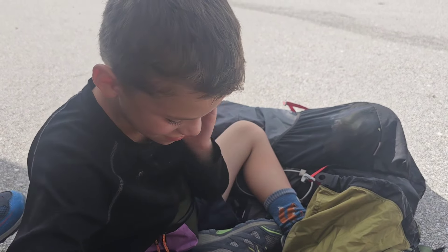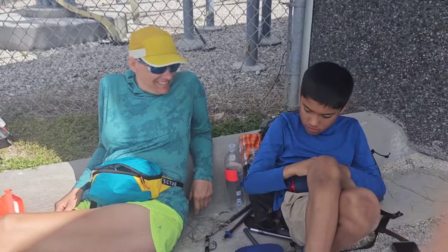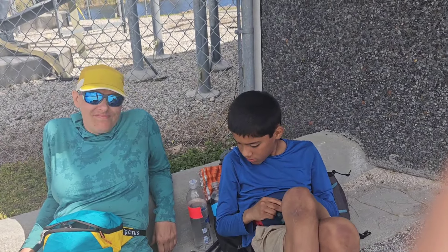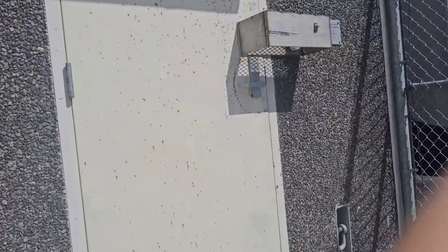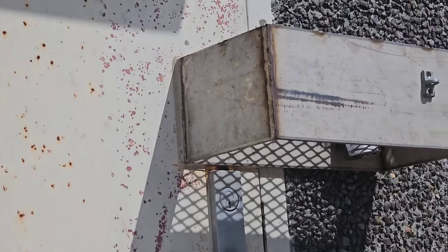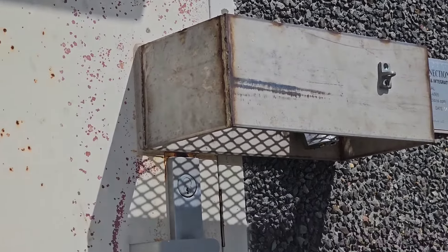This is where we are at the pump station. Sonic was wearing headphones while we were hiking. And over here, there's a door — what is that thing? If you know what that thing is, comment down below.